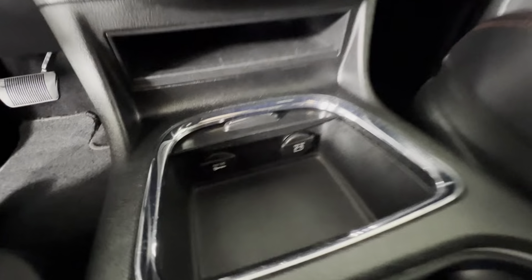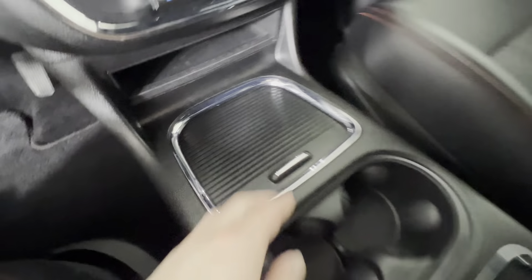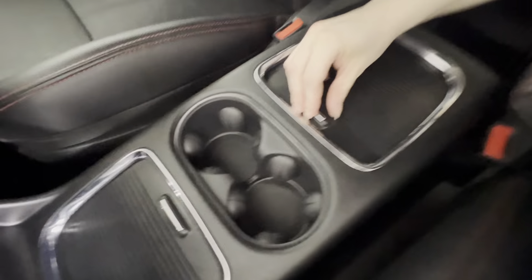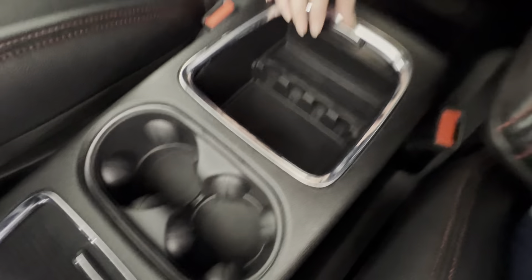There's a little storage area here, and down here you've got two 12-volt plugins. On the other side of the cup holder there is a little change storage compartment, and down below there is some storage as well.